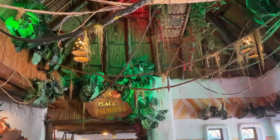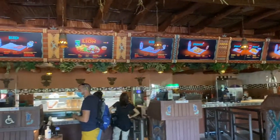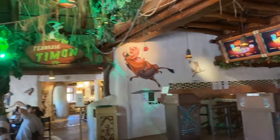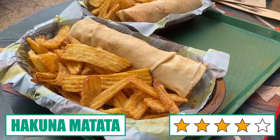Next up is Hakuna Matata, a Lion King themed restaurant in Adventureland. The food is a bit different than your classic quick service options, including beef meatballs or yassa chicken with rice, and my personal favourite, a delicious chicken kebab.